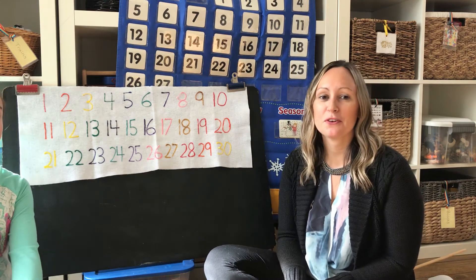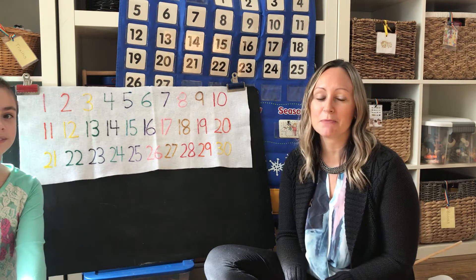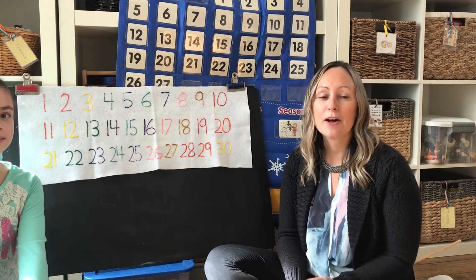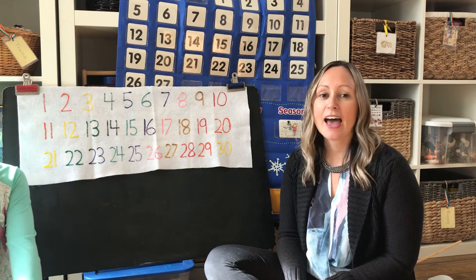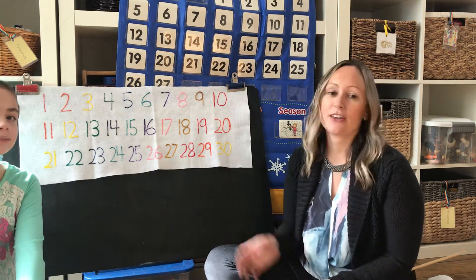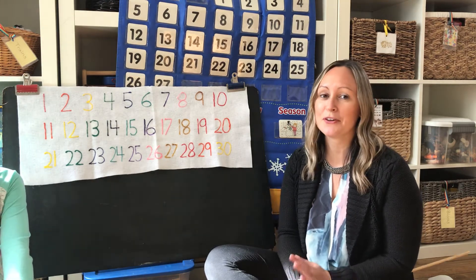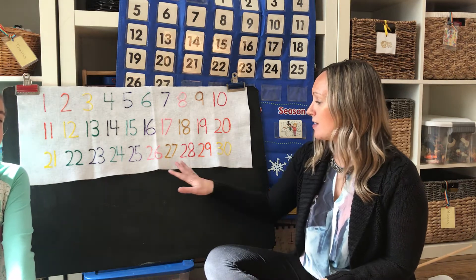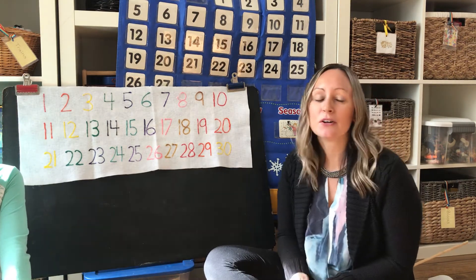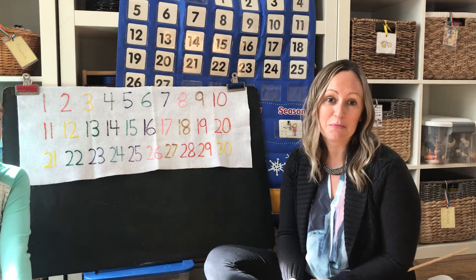Hi! I wanted to share with you our very most favorite number song that we use at You Are My Sunshine Preschool to help the little ones learn the names of their numbers as well as the order that they go in. The kids absolutely love this song. It's a really fun way to practice your numbers, and you can make a number mat like we did here, or you can use some cards or anything that you prefer.